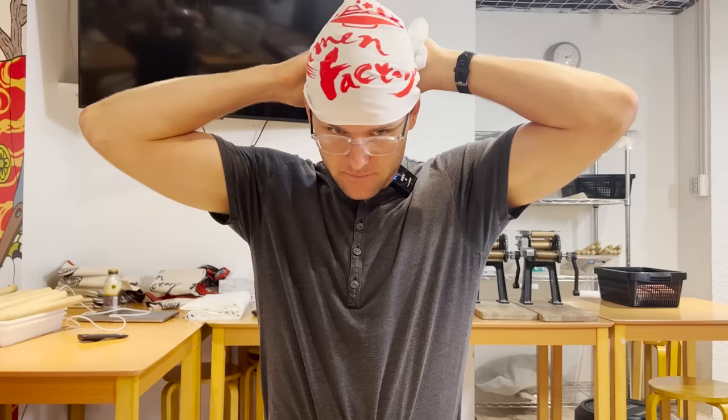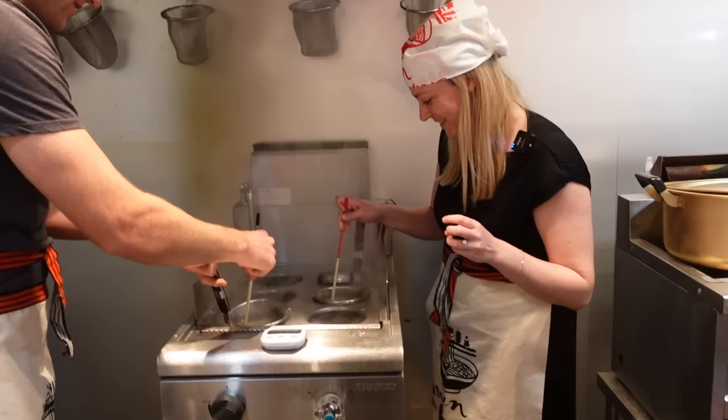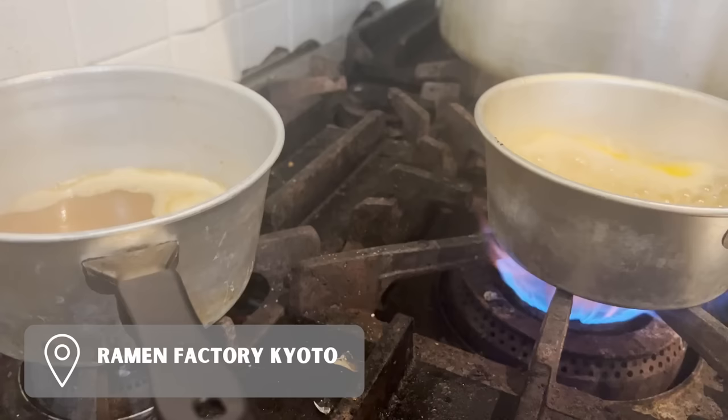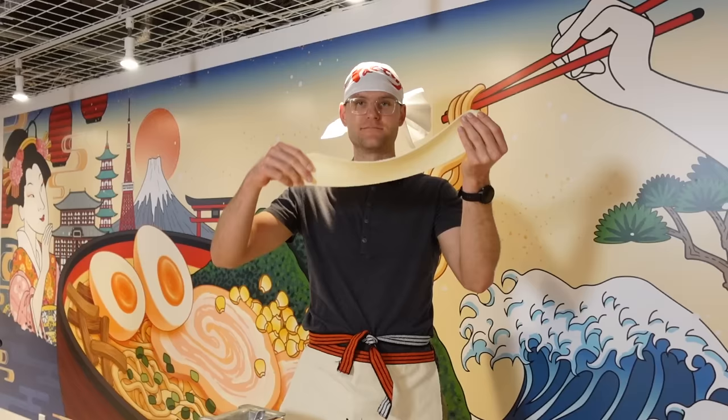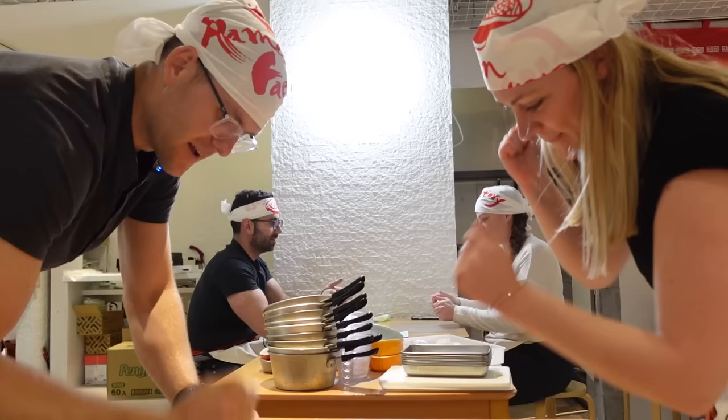Lauren and I always try to book a cooking class when we are in a new country — it's a fun date night as we learn to cook traditional meals. We booked a class at Ramen Factory Kyoto and it cost about $120 US per person. We had so much fun making our noodles, creating our own broth, and making fun of each other's cooking skills.